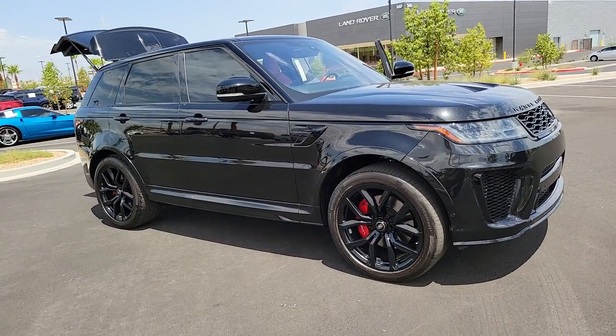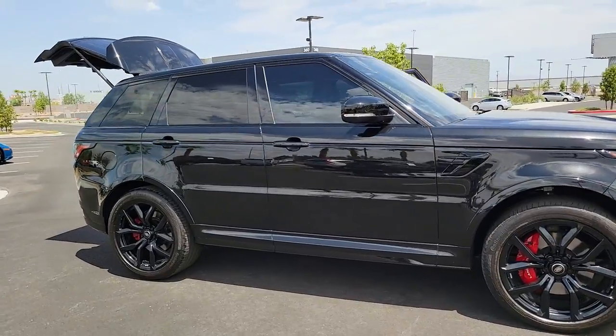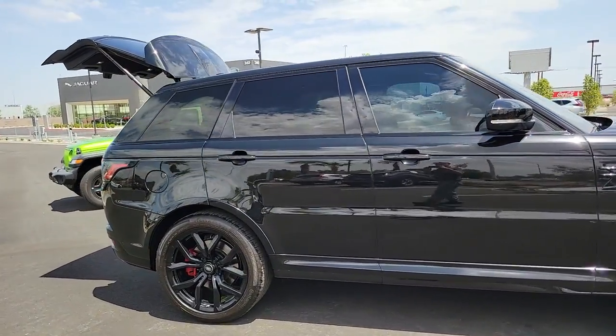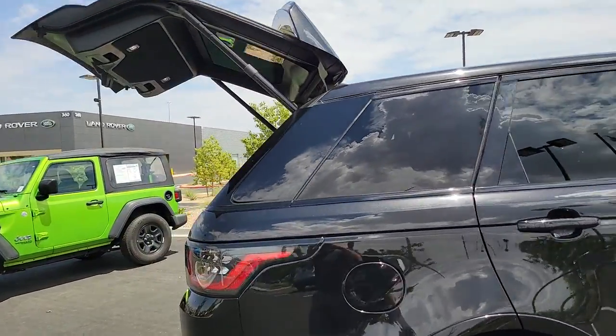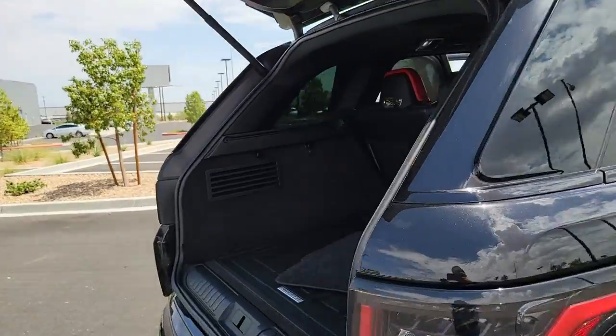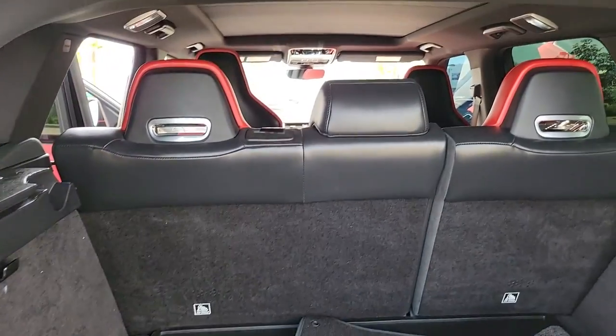Get into a car with value. 2019 Land Rover Range Rover Sport. This vehicle still has fewer than 25,000 miles on the clock, so it won't last long. Here's an impressive Range Rover Sport that delivers high-end luxury and style as well as world-class off-road capability.